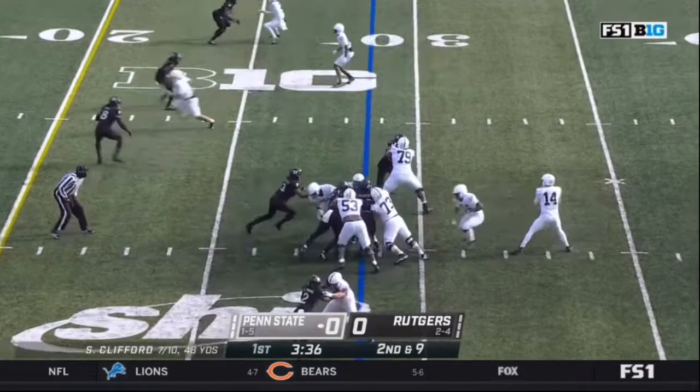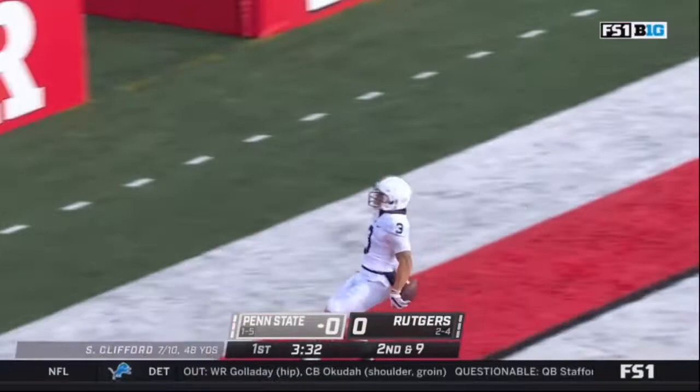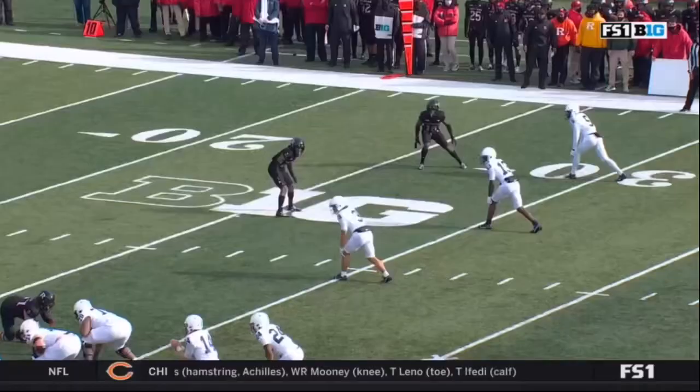Three and a half to go in the opening quarter. Back in Clifford — bullet throw, caught, touchdown. Parker Washington finds the end zone. The one thing he didn't do last week when he caught nine passes. Touchdown.